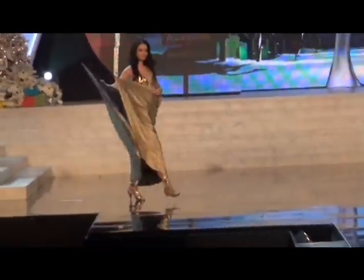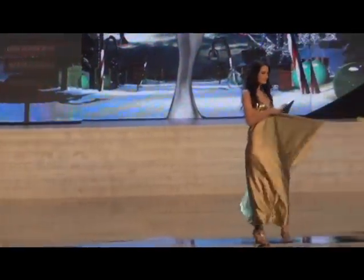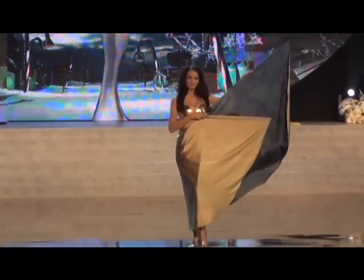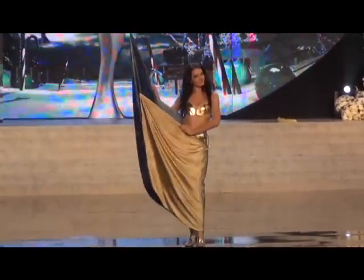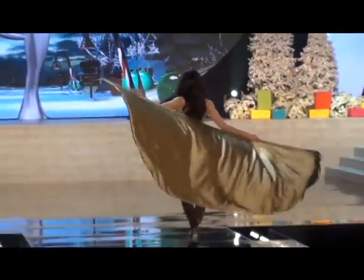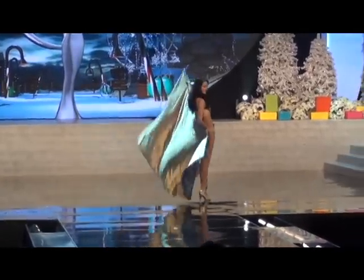Up next we have Romania! Delia's costume honors a famous Romanian sculptor — his face is on the dress. It's meant to look like the infinite column. It's a nude costume. I like when they have artwork on the inside of their designs. Oh — it really is a nude costume. She wasn't kidding. It's an infinite column.